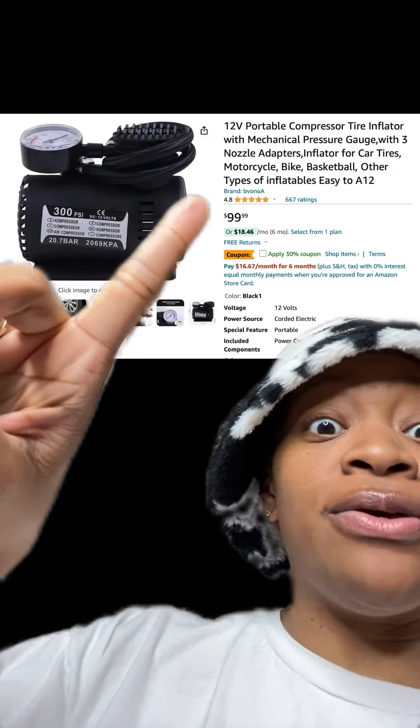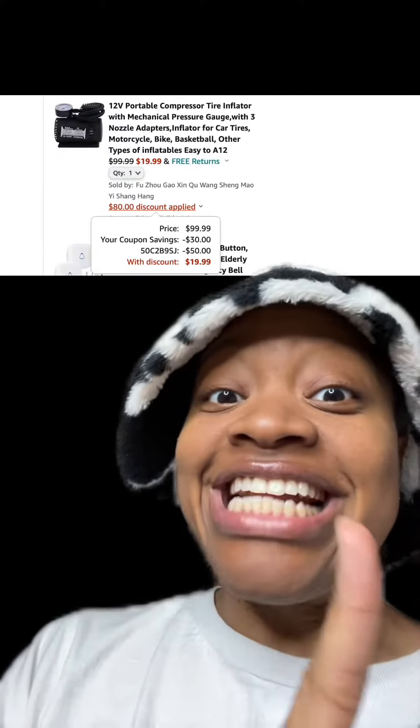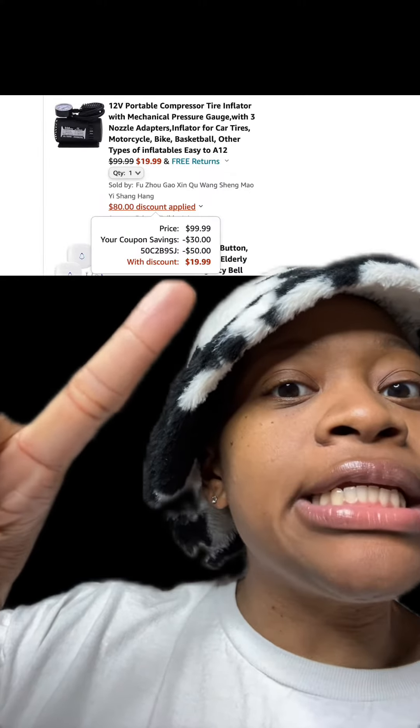We got this portable compression tire inflator which has really good reviews. Make sure you apply this 30% off coupon. At checkout, enter this promo code right here and pay just $19.99.